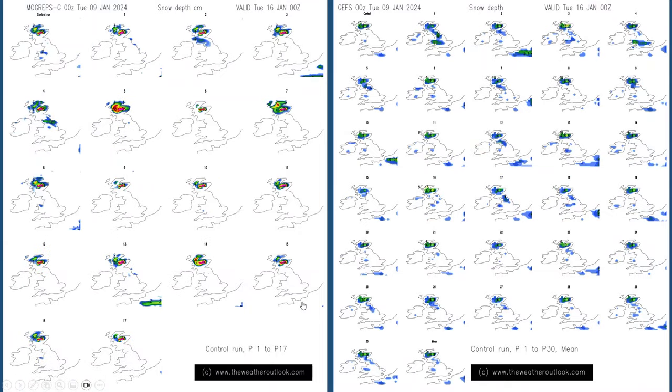Here are the snow forecasts from the MOGREPS G model and the GEFS model - both ensembles - valid for Tuesday the 16th of January. Not many are pointing towards snow in the south at this time. What that suggests is that the GFS operational run could well be overdoing the development of that area of low pressure. It may just slip away or stay further to the south west of the UK, with more of the country being covered by that cold Arctic air. So I think the chance of heavy rain, sleet and snow in southern and central regions towards the end of the first week is rather low, but certainly not out of the question.